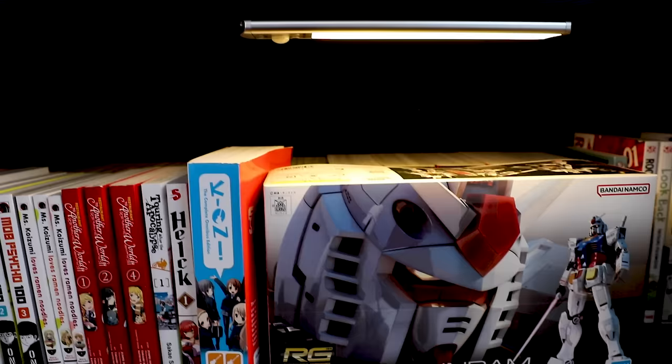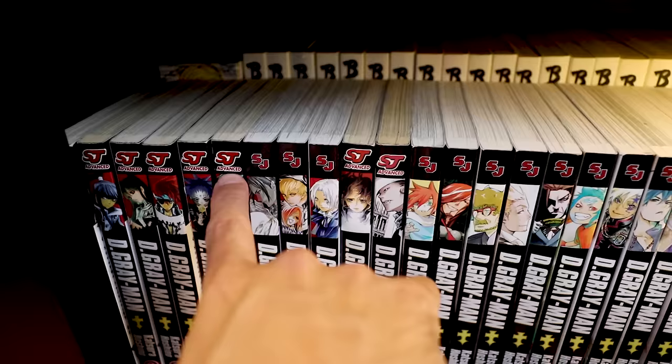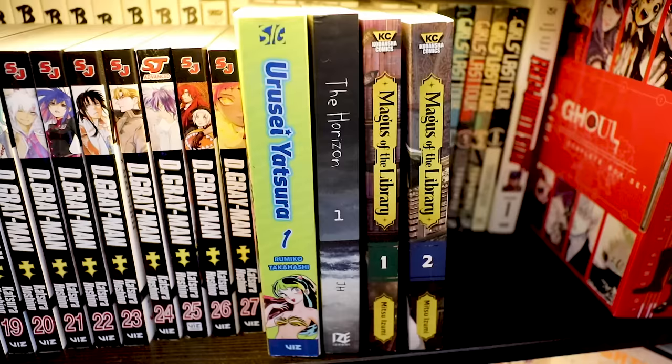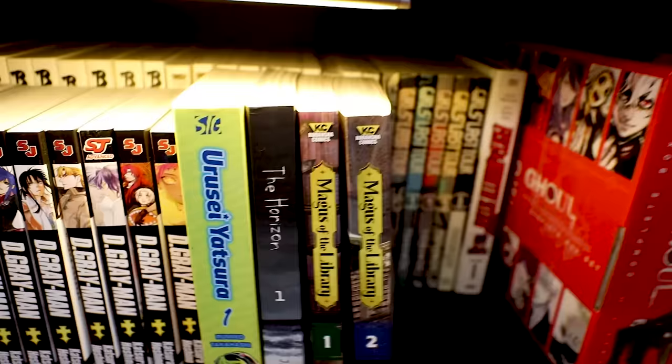We've covered a lot — this is going to be a really long video. We've gone all the way down here and checked out my little Gunpla. Now starting back here — this is my giant collection of D.Gray-man. This is almost all of the manga. I don't like this Shonen Jump Advanced formatting — I wish it was all uniform. Yudase Yachuda — I need to buy more of the manga to get a bigger picture before commenting. The Horizon — this is from Ize Press, not out yet at the time of recording, coming out early summer. This is going to be phenomenal.